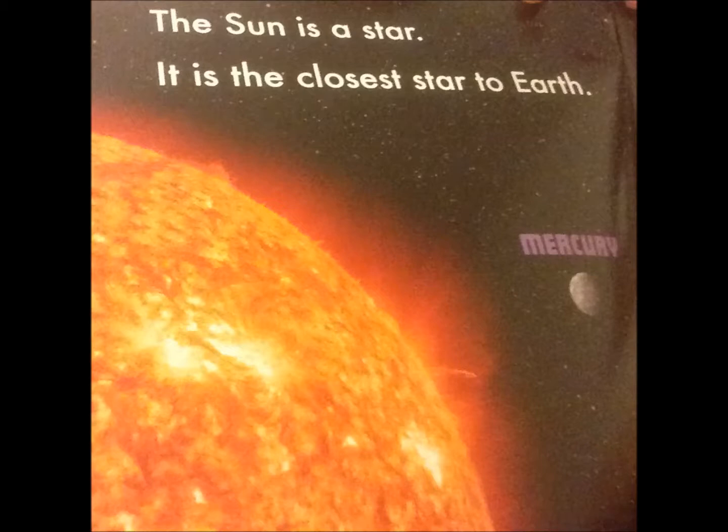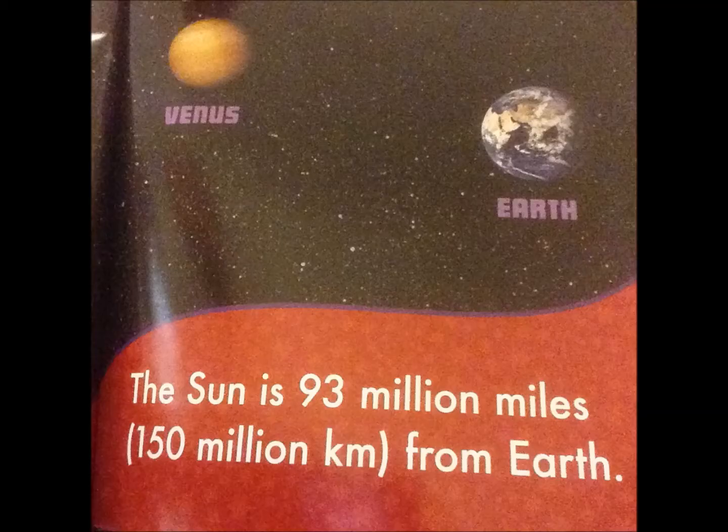The sun is a star. It is the closest star to Earth. The sun is 93 million miles, which is the same as 150 million kilometers, from Earth.